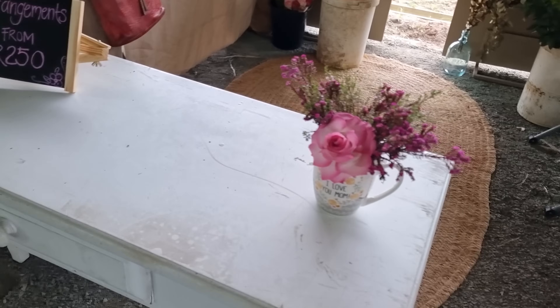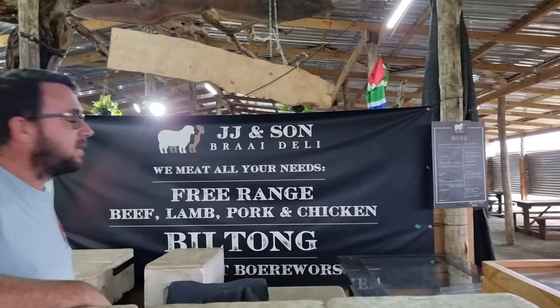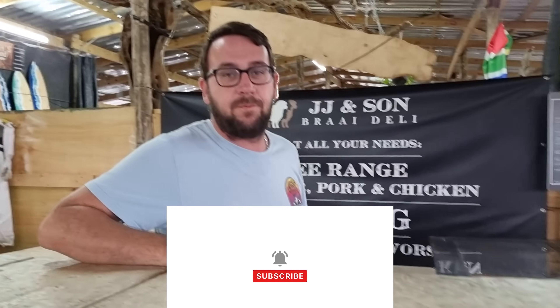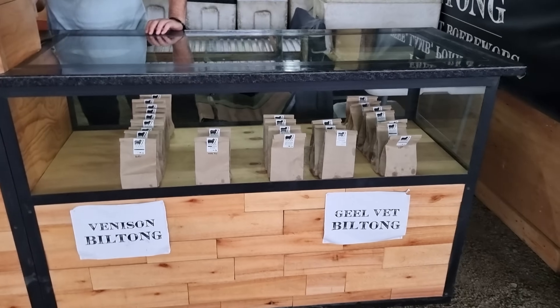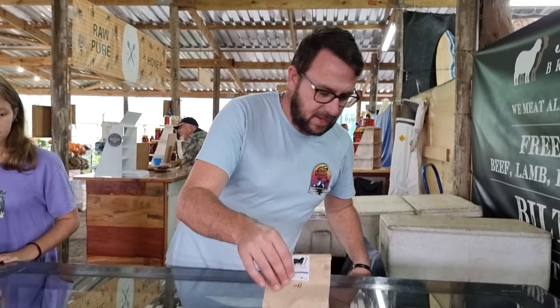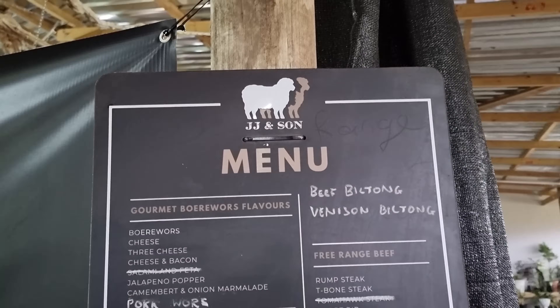This is Quintin from JJ and Sons — the meat market and meat deli. They do free-range beef, pork, lamb, and chicken, as well as a selection of biltong. Let's have a look at the biltong — pre-packed bags are available at 50 rand and 100 rand, with clear size differences between the two. They also have a food menu here.